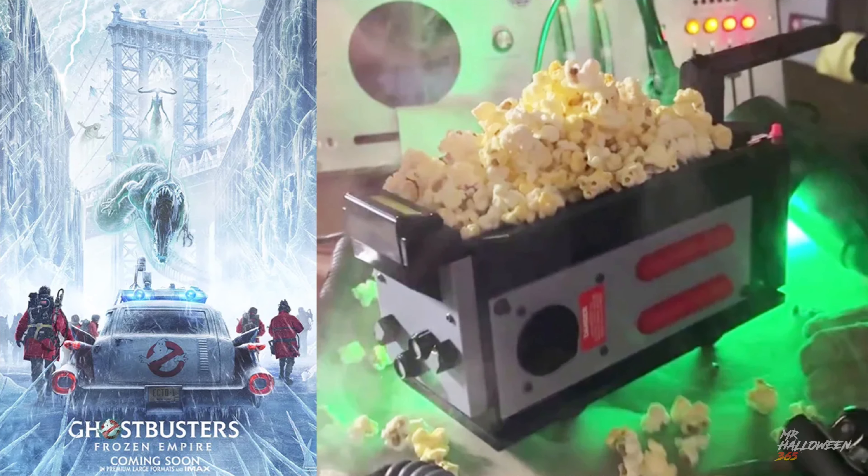I'm excited about getting this Ghostbusters popcorn bucket to add to my collection. I already have the Saw Billy the Puppet popcorn bucket and the Ghost Face one, so this will be a nice little addition. I'm also excited to get the one from Regal Cinema — that's the main one I really want because it's the ghost trap from Ghostbusters. You can put the popcorn inside and it has an LED light that flickers on, so it looks pretty cool and movie accurate.